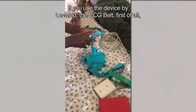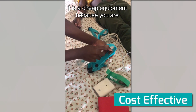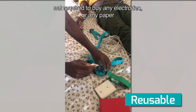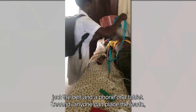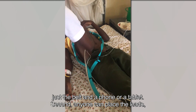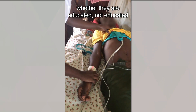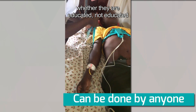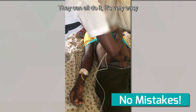If you use the device by LabMed — the belt — it's cheap equipment because you don't require any electrodes or paper. Just the belt and maybe a phone or a tablet. Anyone can place the leads whether they are educated or not, whether they have been to medical school or nursing school. They can all do it. It's very easy.